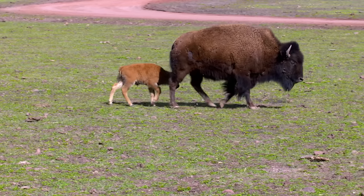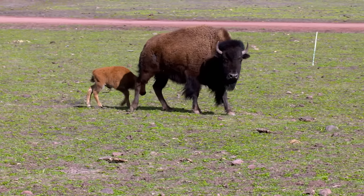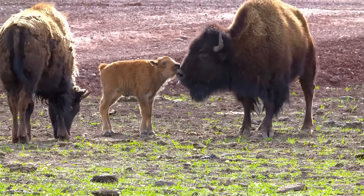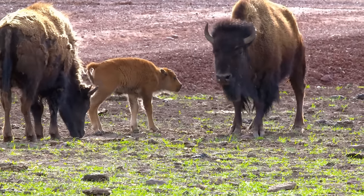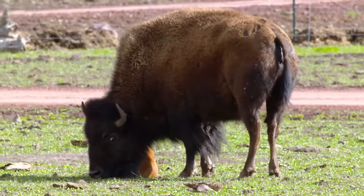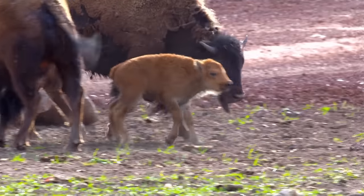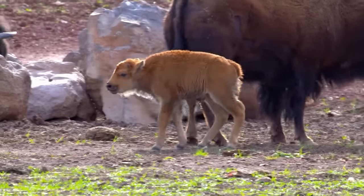In captivity and in the wild, a little guy like this sticks to his mom like a shadow. They're great mamas — they definitely keep the calf close and will always put themselves between a calf and a person. When a calf is first born, they'll bump it up and get it nursing and guide it to where it needs to be. They will always protect it and put themselves between that calf and any kind of danger.